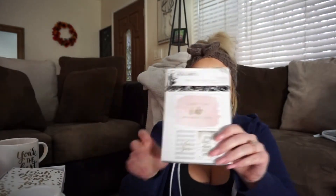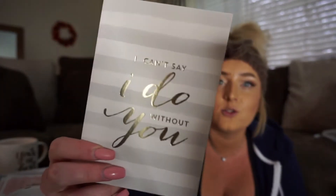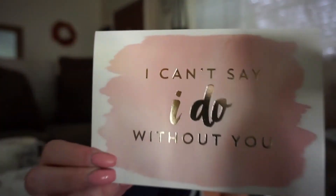I went to Hobby Lobby and got these cards — they were $5.99 and half off, so super cheap. It comes with 12 cards, three different kinds, four of each. I was gonna order something on Etsy but never got around to it. One says 'I can't say I do without you,' one says 'Our big day needs you' — it's super cute, gold and sparkly — and the last one also says 'I can't say I do without you.' I think the pink and gold one is my favorite.